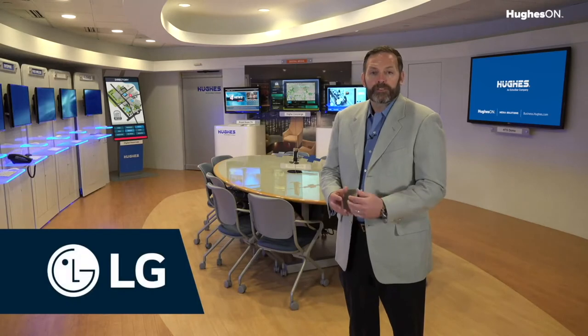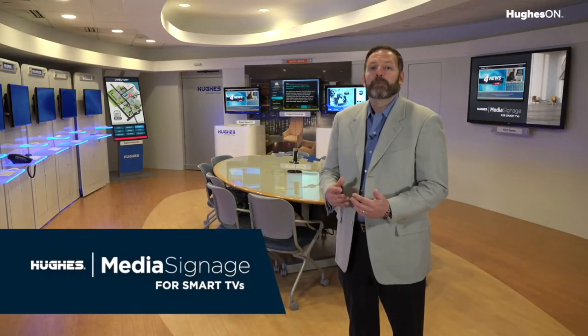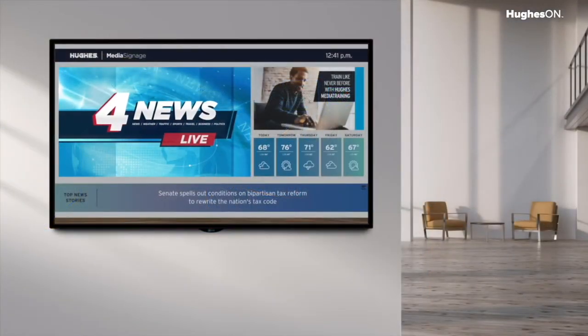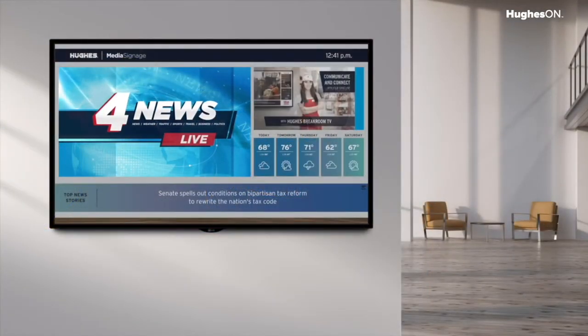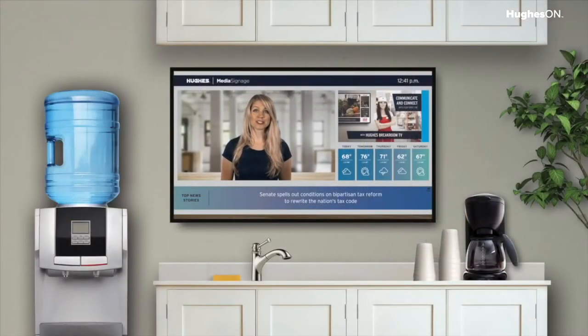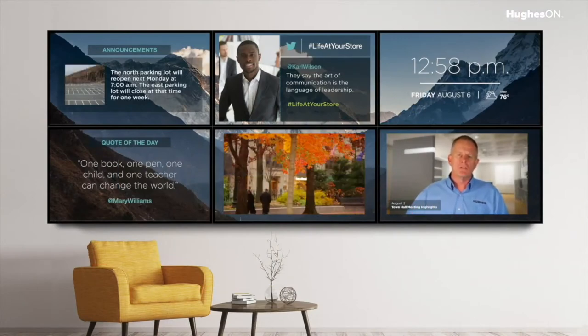We have partnered with LG to deliver a digital signage solution which utilizes smart TV technology. Hughes Media Signage for smart TVs is a dynamic digital signage solution that does not require an external media player, and can be locally or remotely managed and updated.